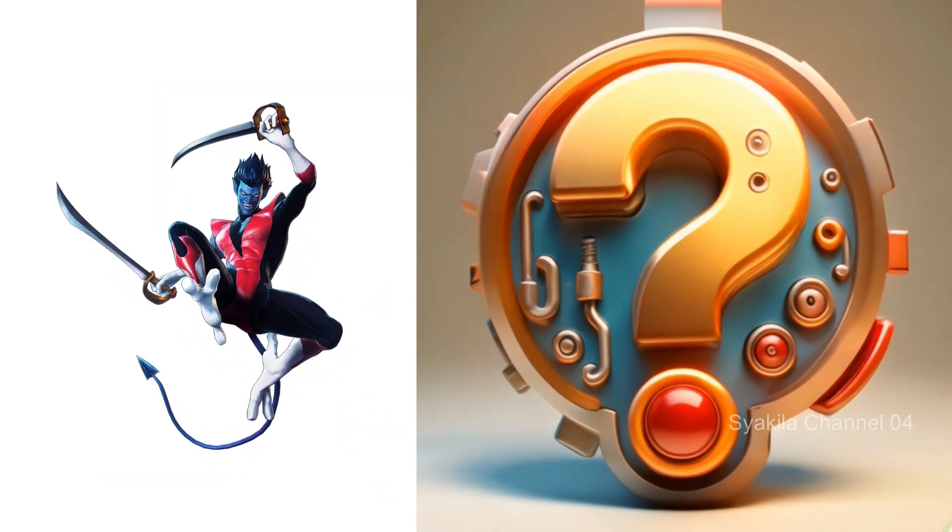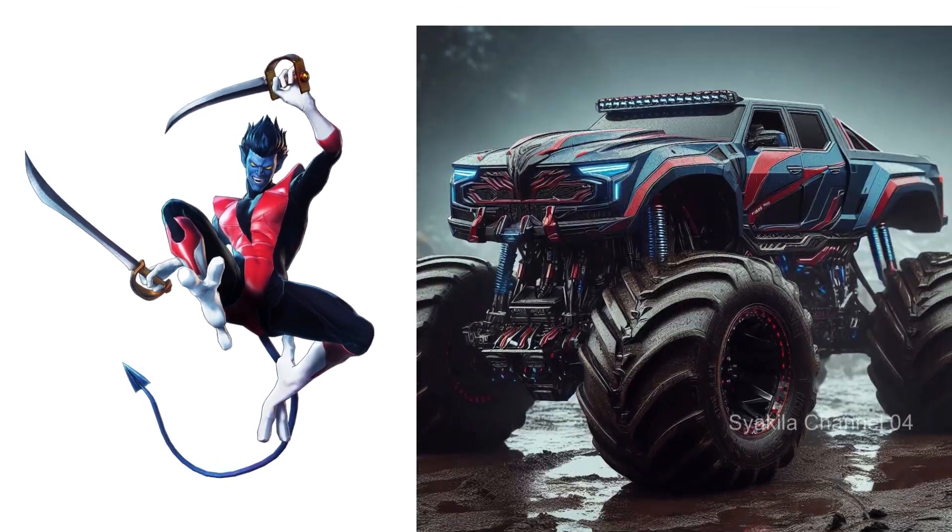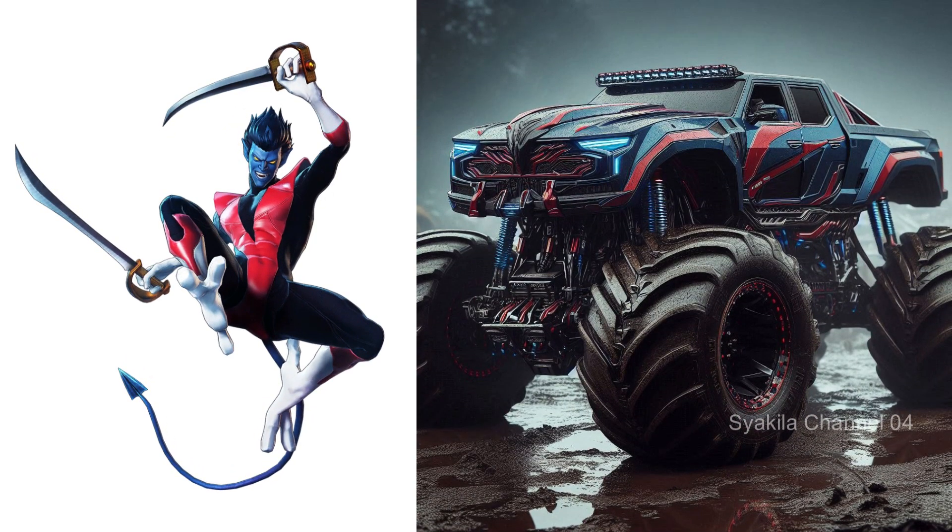Nightcrawler. The color really matches, doesn't it?